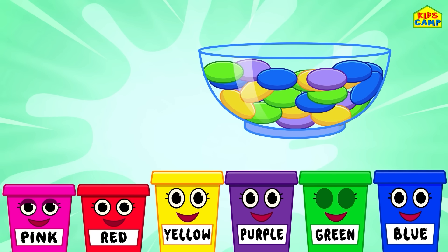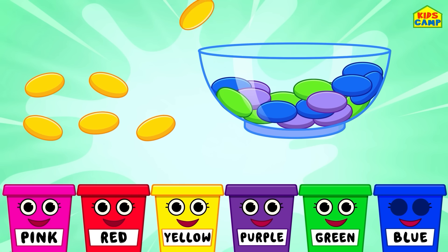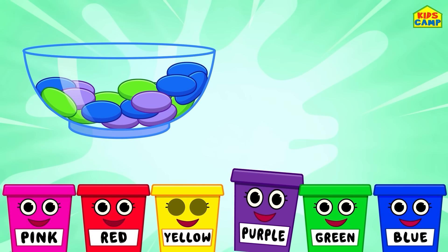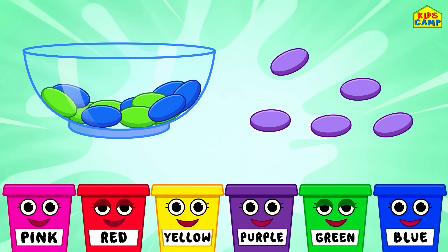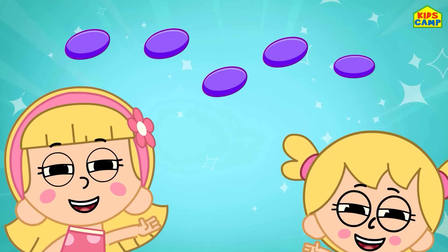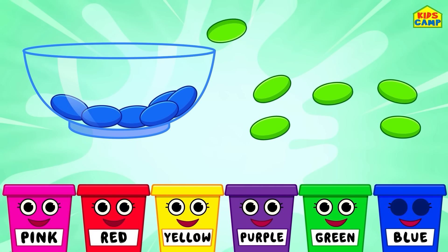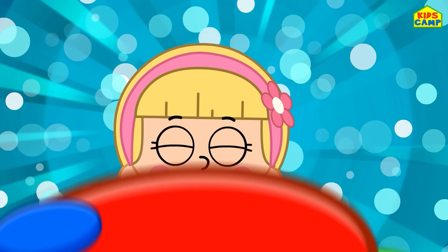Next up is the color yellow! Let's sort all the yellow jelly beans — into the bucket! Wonderful! I love yellow jelly beans! Next up is purple — purple jelly beans! Look for all the purple jelly beans! Into the bucket! Great job, friends! We all love jelly beans, don't we? Next up is green — let's sort all the green jelly beans! Into the bucket! Wonderful!